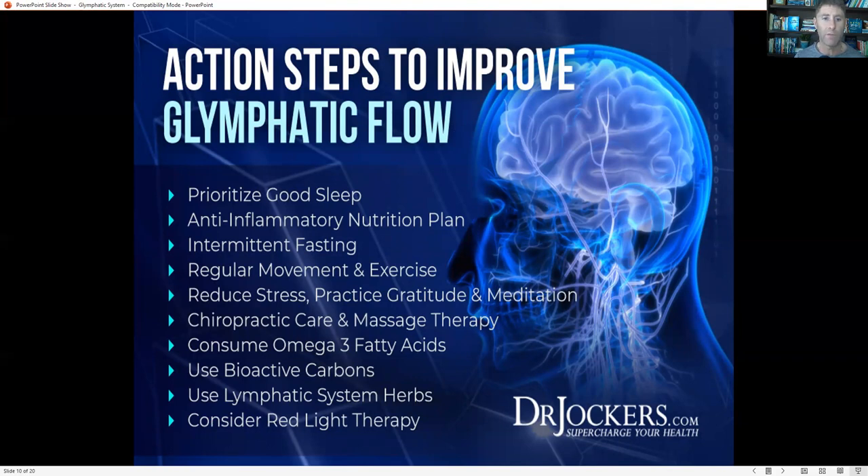Action steps to improve glymphatic flow include prioritizing good sleep, following an anti-inflammatory nutrition plan, intermittent fasting — which is very powerful for balancing blood sugar, bringing down brain inflammation, and supporting glymphatic flow — regular movement and exercise, and stress reduction. Practicing gratitude and meditation will help drive better glymphatic flow. The more at ease and at peace our brain is, particularly while sleeping, the better our glymphatic system will function.